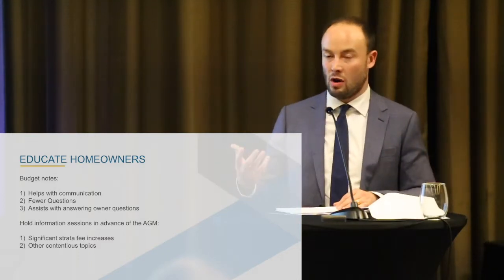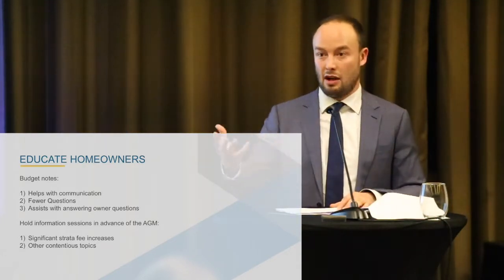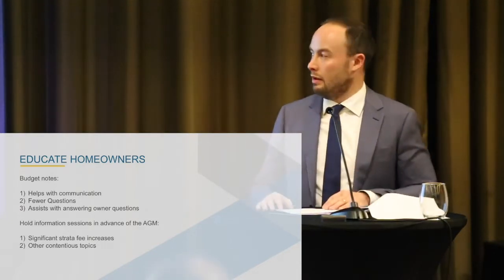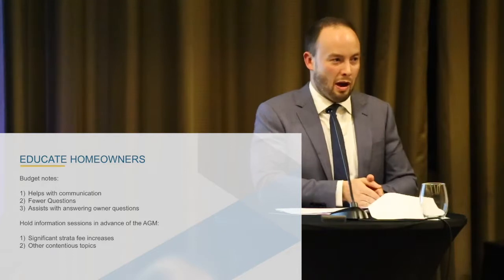Fewer questions — kind of one and the same, right? It prevents owners asking, 'How did you come up with figure X?' or 'Why did this increase by this percentage?' You're likely still going to get some of those questions, but the goal is fewer. And personally, the biggest reason I like it: this budget process can take a month or longer, with a lot of different line items. From when you prepare it to when you actually speak at the AGM, it's easy to forget your own logic — how you came up with the repairs and maintenance forecast when you've got 50 line items. So it's a nice reference point for yourself when questions come up.